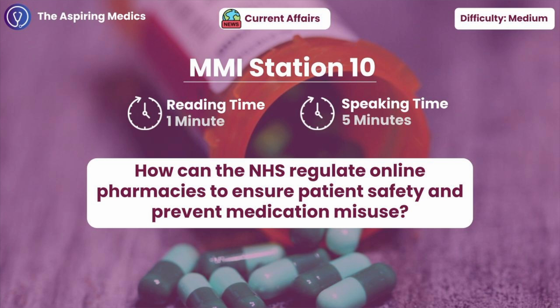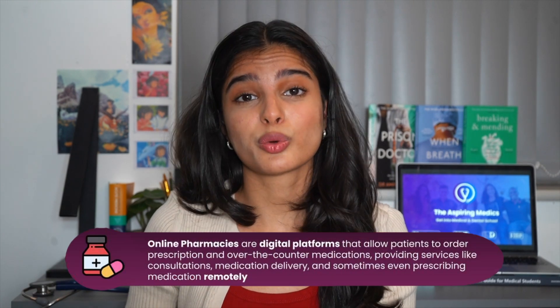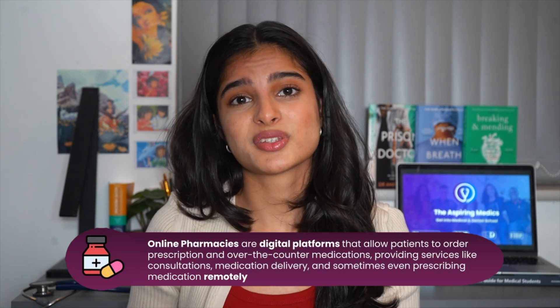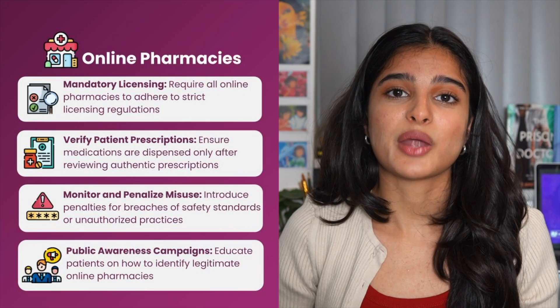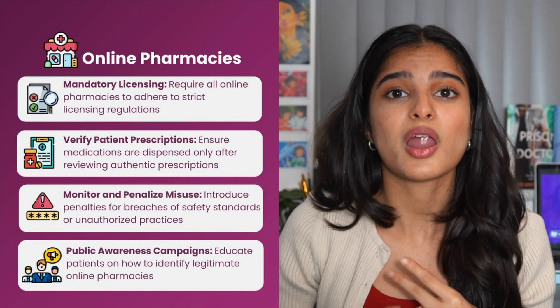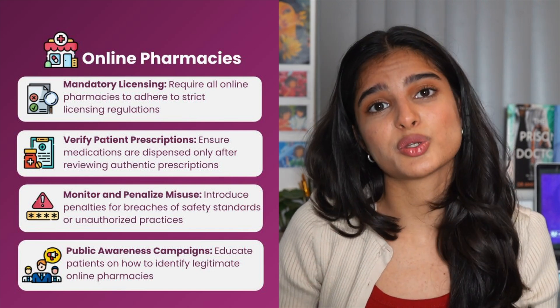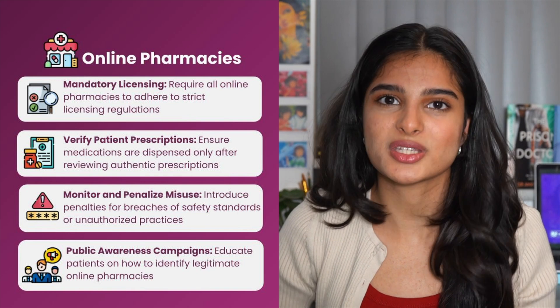Station ten: how can the NHS regulate online pharmacies to ensure patient safety and prevent misuse? Online pharmacies are getting very popular — patients order their prescriptions online and they are dispensed by these online prescribing platforms and delivered by post. There are a lot of things we can do to ensure patient safety and prevent misuse, including ensuring thorough ID checks, monitoring prescriptions, ensuring these platforms are licensed, that they meet GDPR standards, and educating patients on which pharmacies to use.